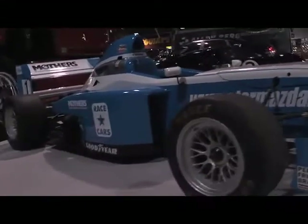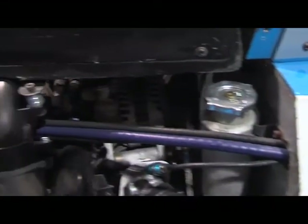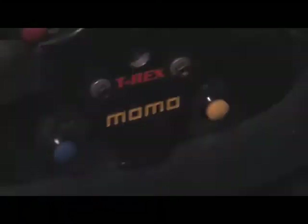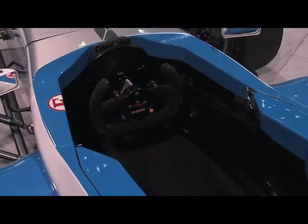This is the Star Mazda — we call it the Pro Formula Mazda. It's a carbon-fiber tub car with a Mazda rotary engine out of the RX-8. It's a two-rotor Wankel-style motor and produces 250 horsepower. The Hewland FTR transmission is a six-speed sequential gearbox. The car is equipped with no-lift shift, so when you're doing upshifts, you don't need to come off full throttle — you just pull the lever and the car compensates to change up to the next gear, in just a few thousandths of a second.